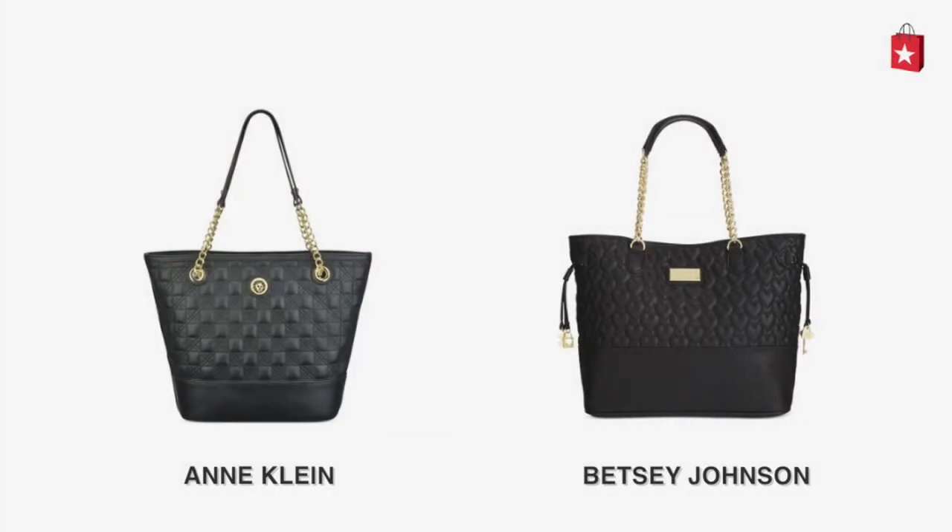Looking for a stylish new tote? Compare the Anne Klein Quilt Trip Tote with the Betsy Johnson Macy's exclusive quilted tote.